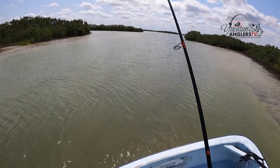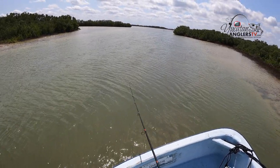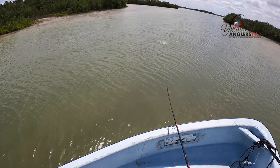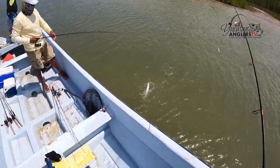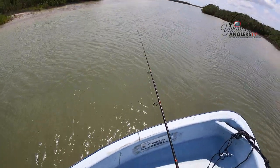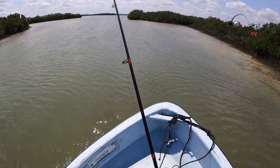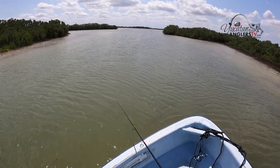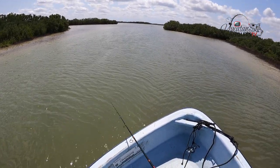Probably a school of those little ones out there — they typically stay in a school. Just every single retrieve it's pink, pink, pink. Gary got another little ladyfish. Look at him go. Once again, nothing really different from last week — it's a ladyfish kind of day. I think we're going to call it right here. We're going to head back to Puerto Abrigo and do some trolling inside the port to see if we can get a snook or two.